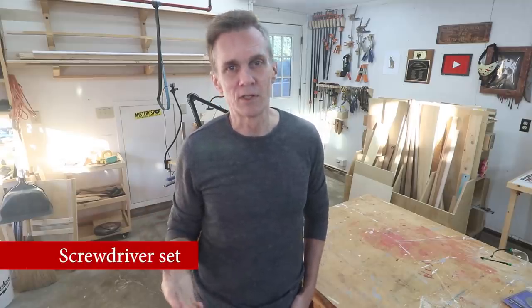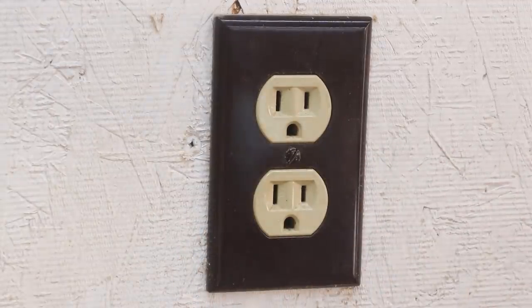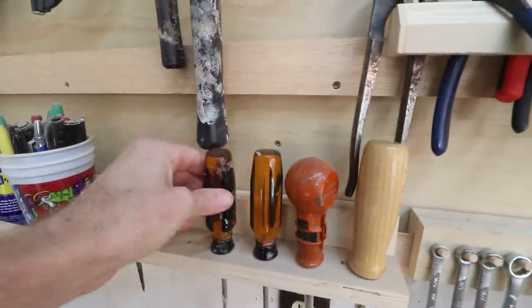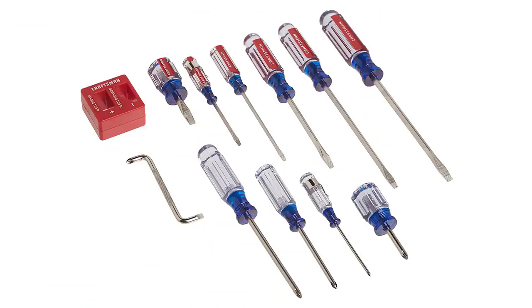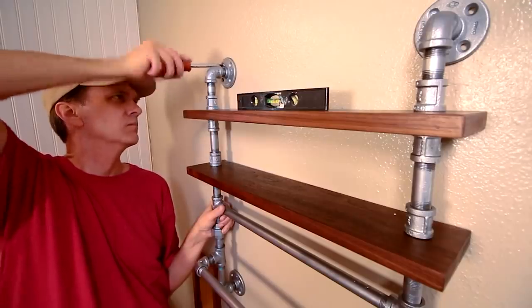Even if you have a power drill or driver, there are lots of tasks where that's just more tool than you need — say if you want to replace a switch plate and need something a little more delicate. Plus, slotted screws still exist and are easier to drive by hand. A screwdriver will also give you a much better sense of how much torque you're applying. If you just need to tighten up a loose screw on a cabinet, that'll prevent you from over-tightening it or stripping the threads. You can get an assortment of screwdrivers pretty inexpensively, or get a multi-purpose screwdriver that uses the same driver bits as your drill or impact driver.